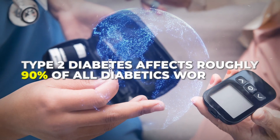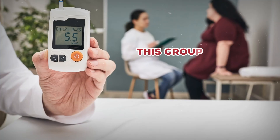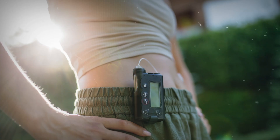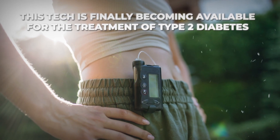Type 2 diabetes affects roughly 90% of all diabetics worldwide, yet this group — which you may already be a part of — has, until recently, been largely left out of artificial pancreas advancements. However, this tech is finally becoming available for the treatment of type 2 diabetes.